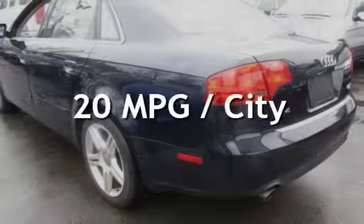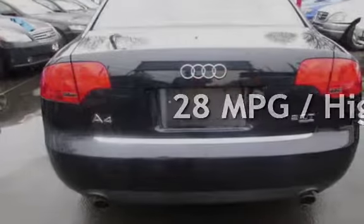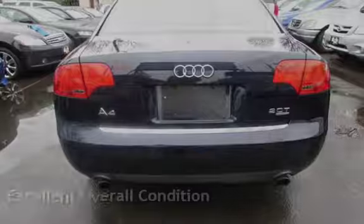Estimated fuel economy for this vehicle is 20 miles per gallon in the city, and 28 miles per gallon on the highway. This vehicle is in excellent overall condition.